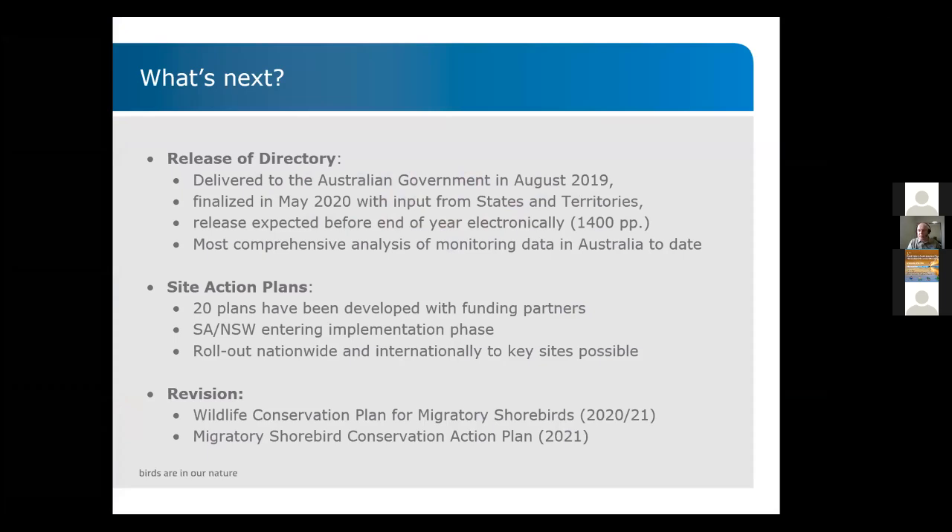The directory is currently with the Australian government. We delivered it as contract work in August 2019 and finalized it after extensive consultations with states and territories in May 2020. By then, all stakeholders around Australia — conservation organizations, researchers, everyone — had their input. It's about 1,400 pages and is the most comprehensive analysis of monitoring data in Australia to date.